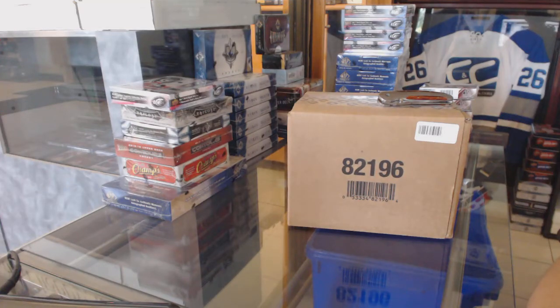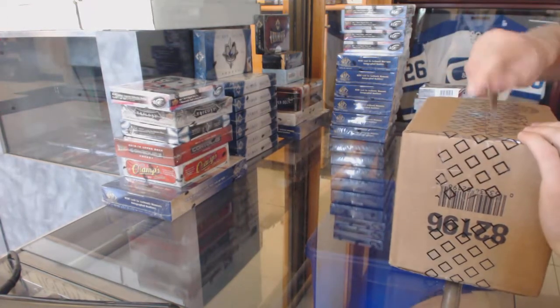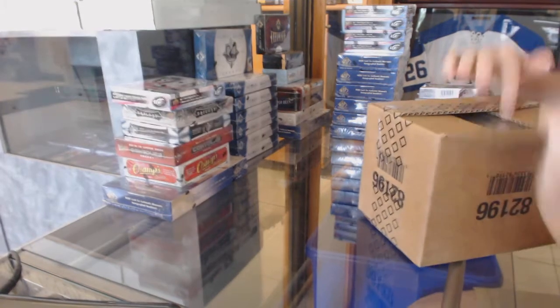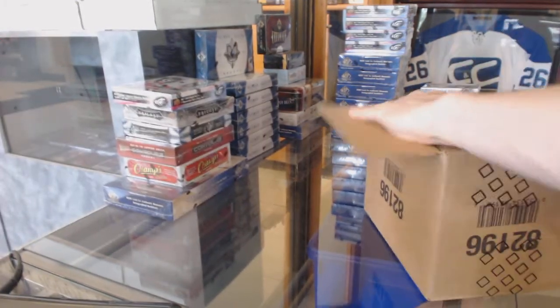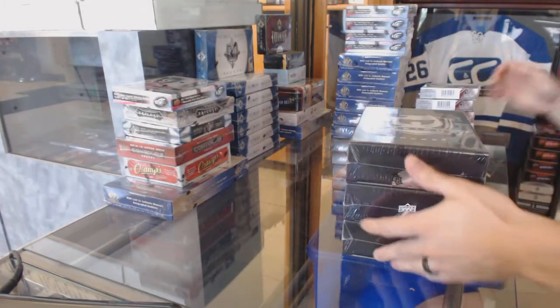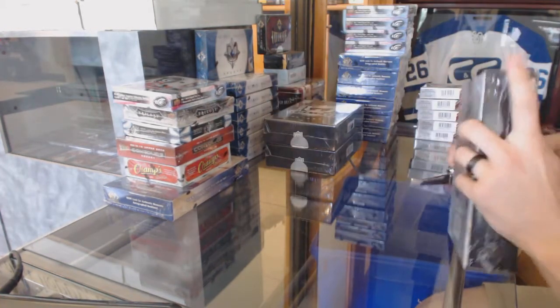Here we go. CMC Group Rake number 6281. 13, 14, Upper Deck, the Cup. 3, 10. Case Freak. Good luck, everybody.